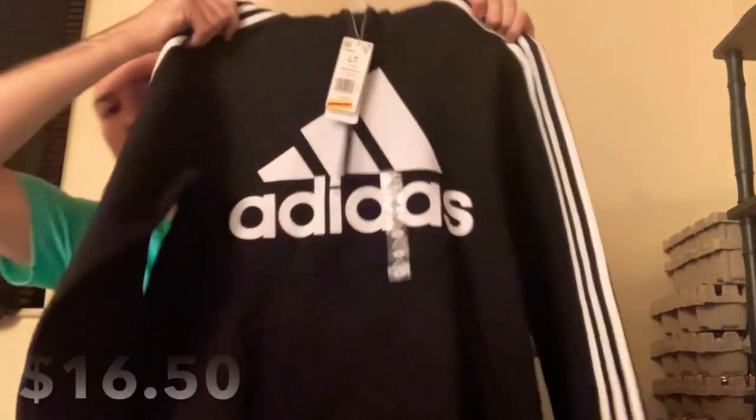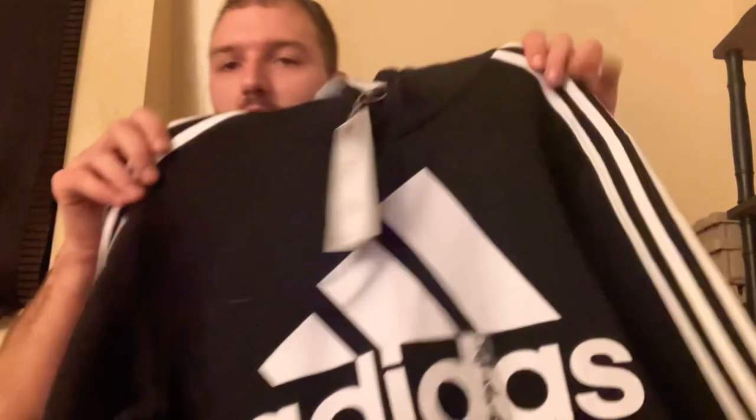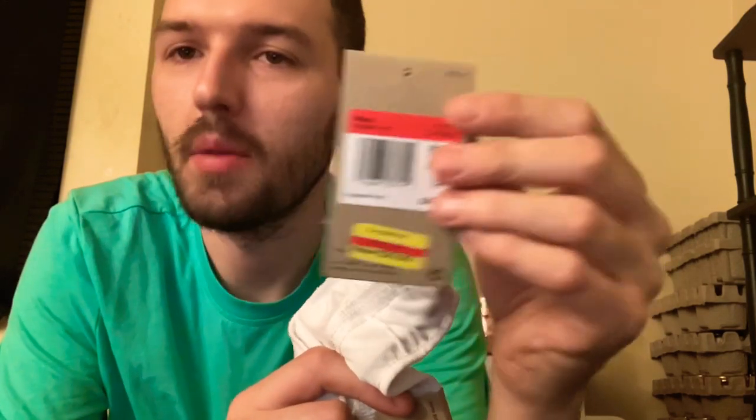Okay, now we have this huge bag and we're just going to run through each clothing item really quick. Here is this Adidas hoodie — it's black and white with the Adidas symbol and stripes down the side. This is a large, was originally $60, got marked down to $33, so I only spent $16.50 on it. Next up, some Nike shorts with the Nike symbol — they're white, black, and gray. These were originally $30, got marked down to $18, and I only spent $9 on them.